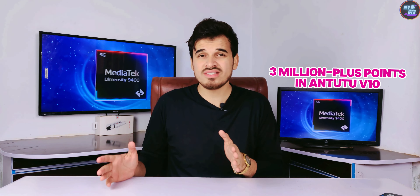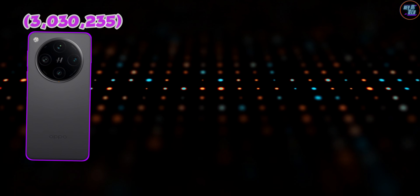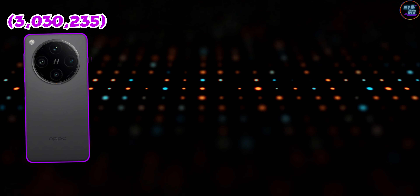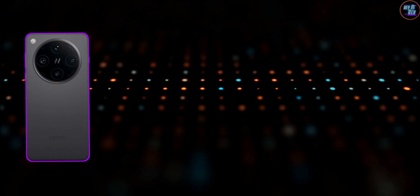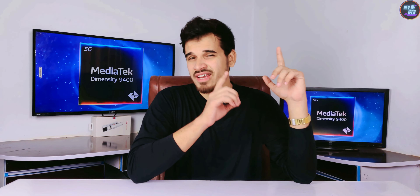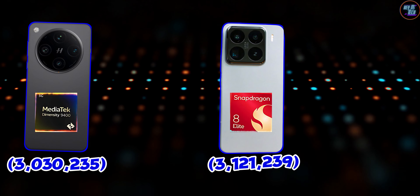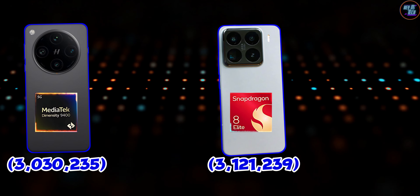It's the second chipset to cross 3 million plus points in the Antutu version 10 benchmarks, achieving a total score of 3,030,235 points in the Oppo Find X8 Pro smartphone, which is just mind-blowing. This is the second most fastest chipset on the market because the top spot has been taken by the Xiaomi 15 Pro with the Snapdragon 8 Elite.